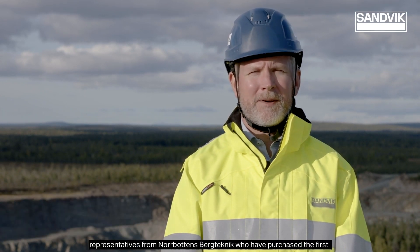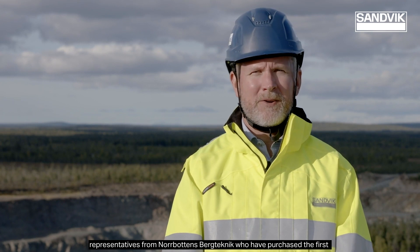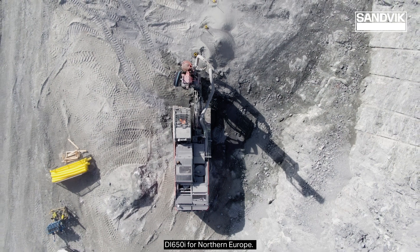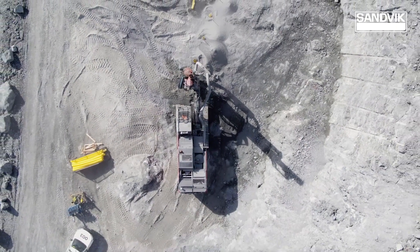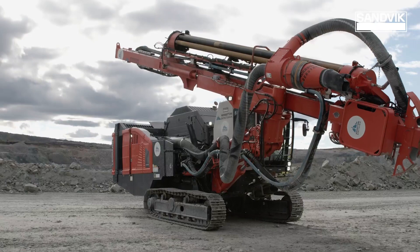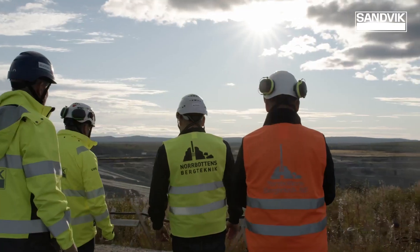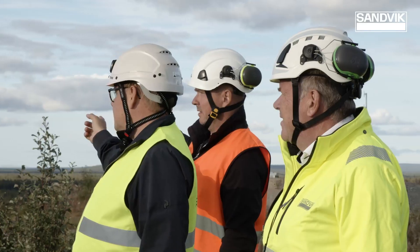We're here today to visit representatives from Norrbotens Bergteknik who have purchased the first DI 650i for Northern Europe. My name is Andreas Gustafsson and I work as the CEO for Norrbotens Bergteknik, and we are now operating in the northern part of Sweden, the Kaunis water mine.